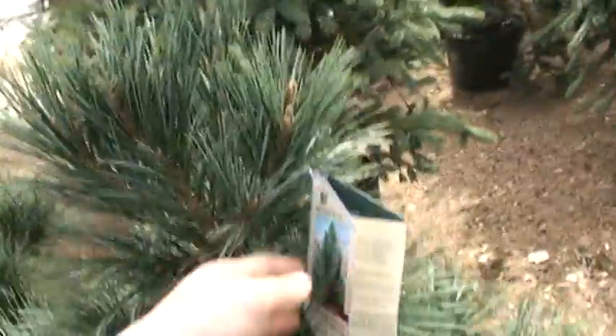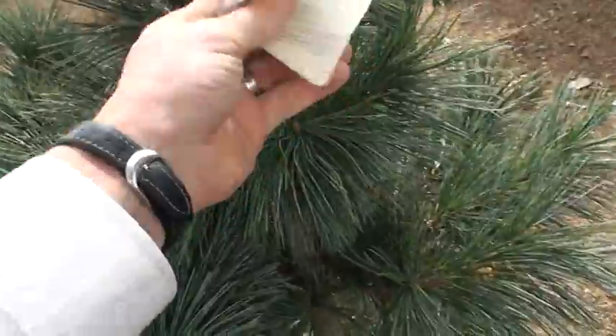It's a real soft green pine. It's called a Vanderwolf pine, or Vanderwolf pyramid limber pine.